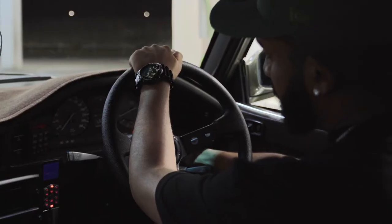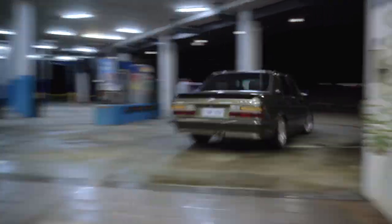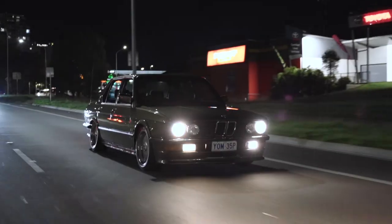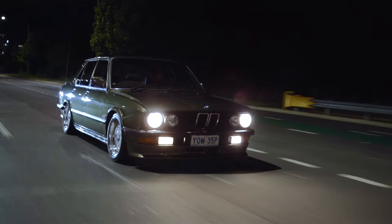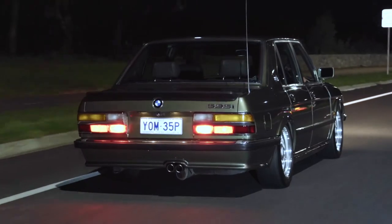We decided to end the video by filming some rolling shots. We got some rolling shots of the front of the car and also a couple of rolling shots of the rear of the car.